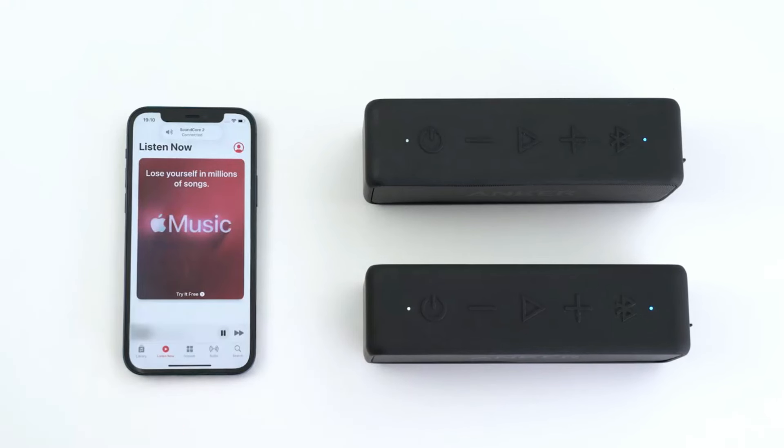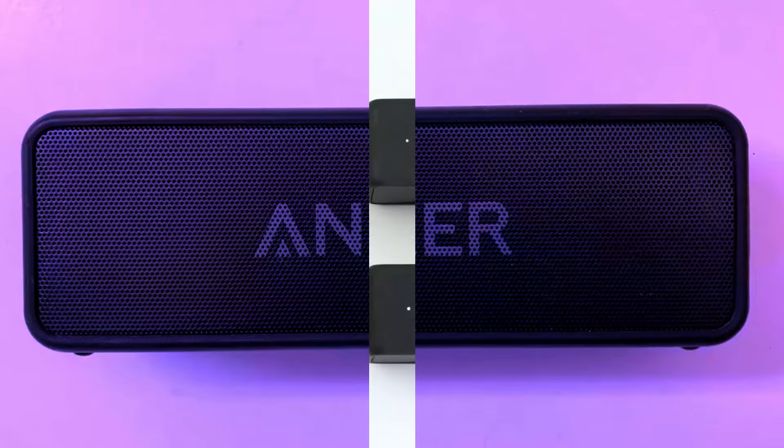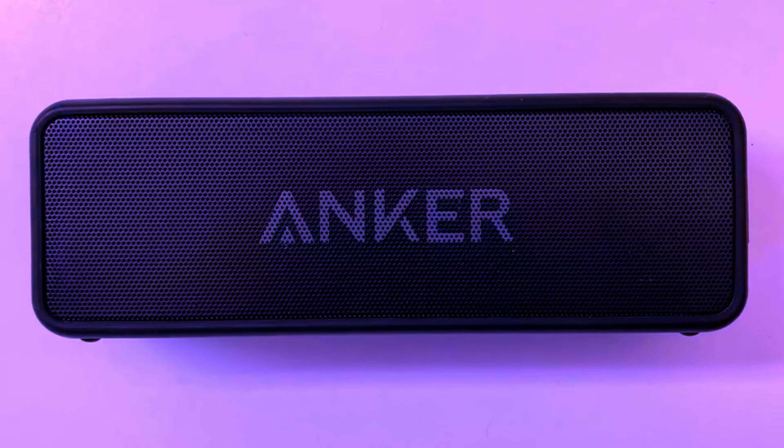24-hour playtime, non-stop music. What's the use of a great portable speaker if it doesn't last long enough for your day out? Thankfully, with the Anker Soundcore 2, battery life is the least of your worries.